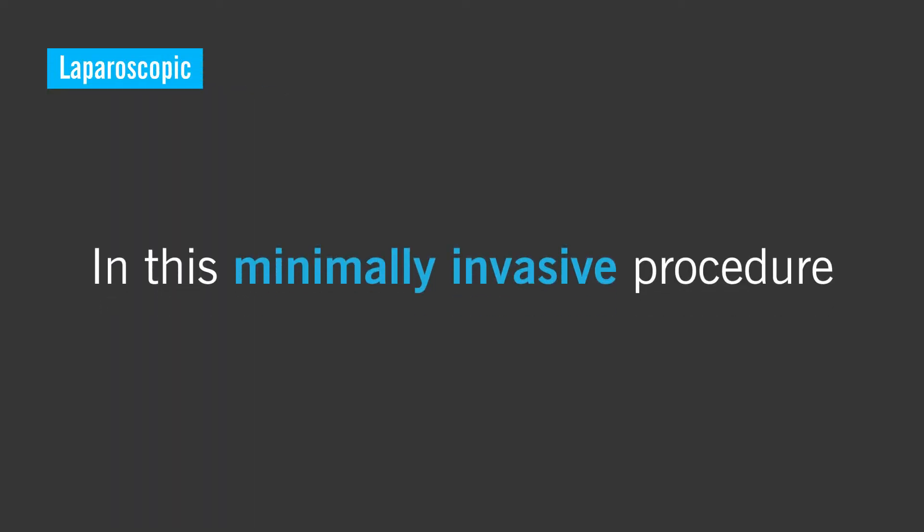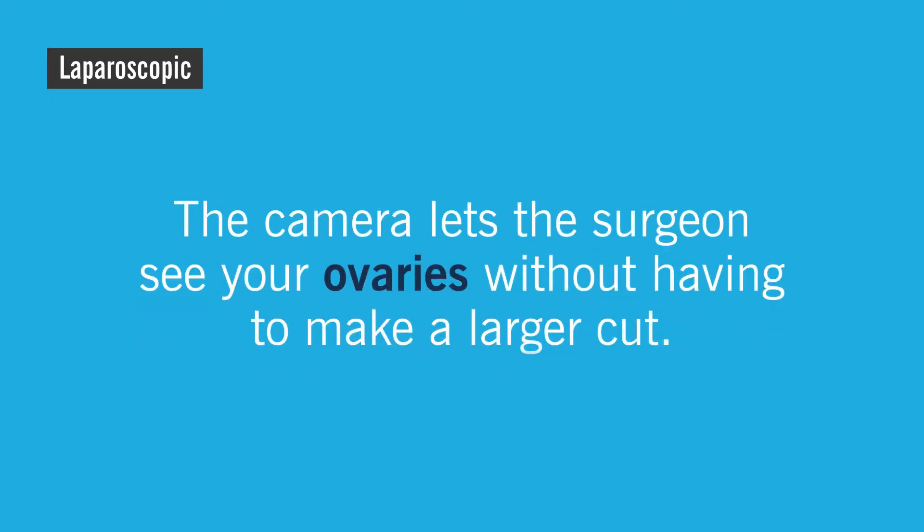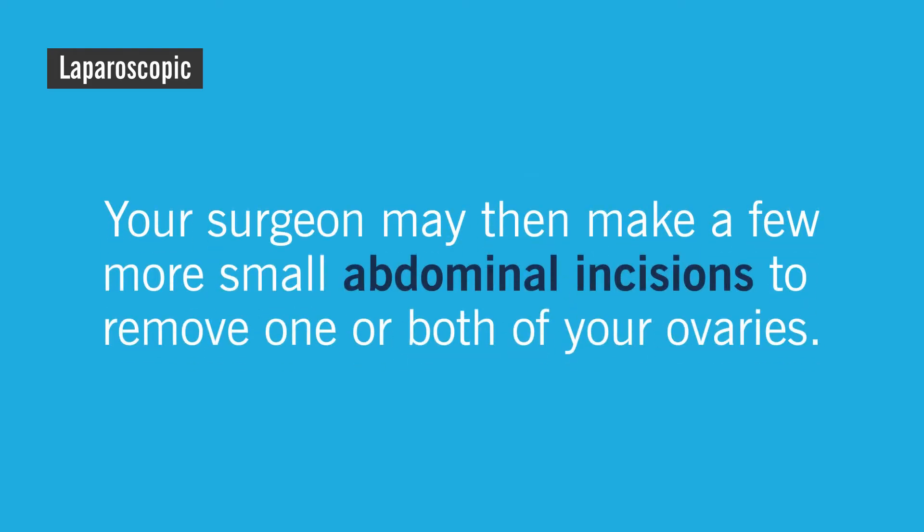When possible, your surgeon may remove your ovaries laparoscopically. In this minimally invasive procedure, a thin tube with a camera on the end is inserted into a tiny incision in your abdomen. The camera lets the surgeon see your ovaries without having to make a larger cut. Your surgeon may then make a few more small abdominal incisions to remove one or both of your ovaries.